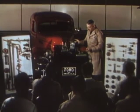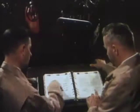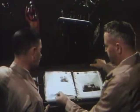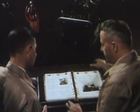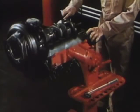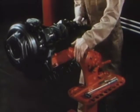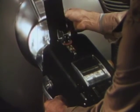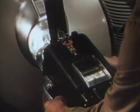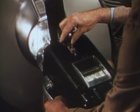Dealers' servicemen are continually studying and learning advanced methods in the performance of their work. At frequent intervals, new information and improved methods are made known to the servicemen through the service letters and bulletins. Special equipment, such as the all-position engine stand, permits servicemen to perform operations easily and conveniently. The headlights of your car may be properly aimed in a few moments' time, even in broad daylight, to provide you with the best driving illumination for your safety.